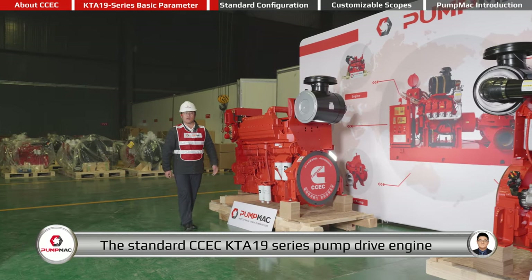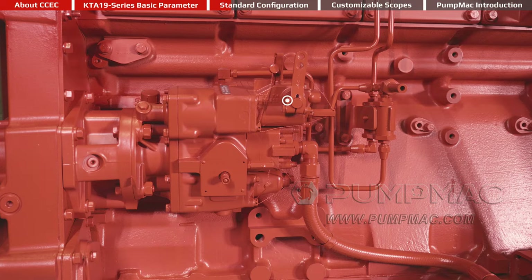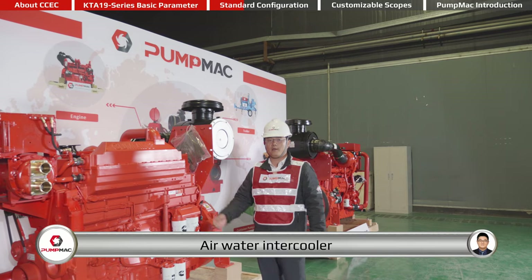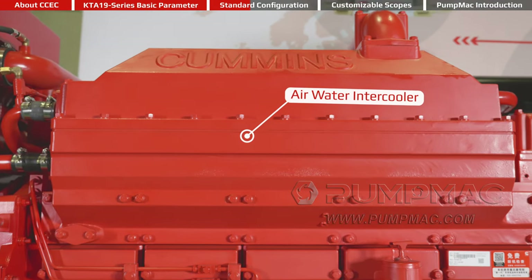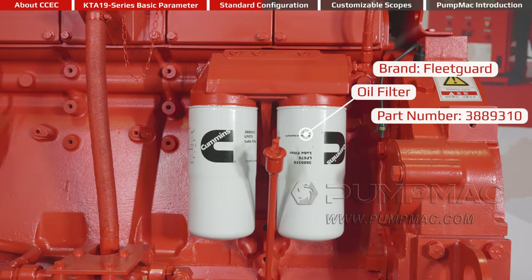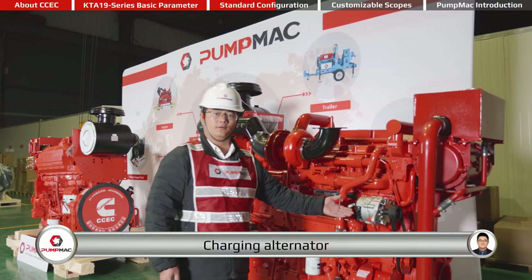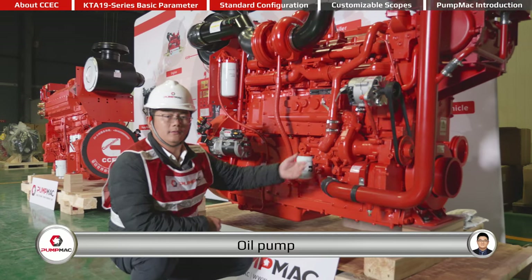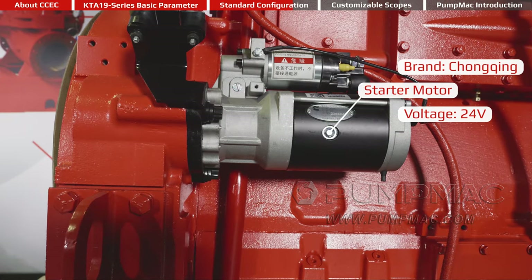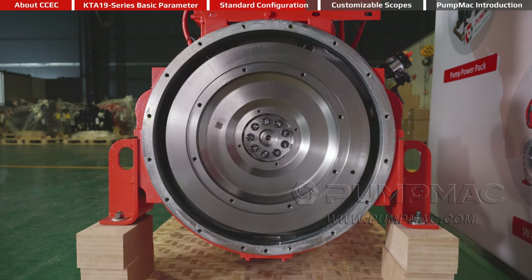The standard CCEC KTA-19 series pump drive engine comes with the following accessories: PT fuel pump, copper heat exchanger, air-water intercooler, air filter, oil filter, turbocharger, charging alternator, oil pump, starter motor, flywheel, flywheel housing, and fuel filter.